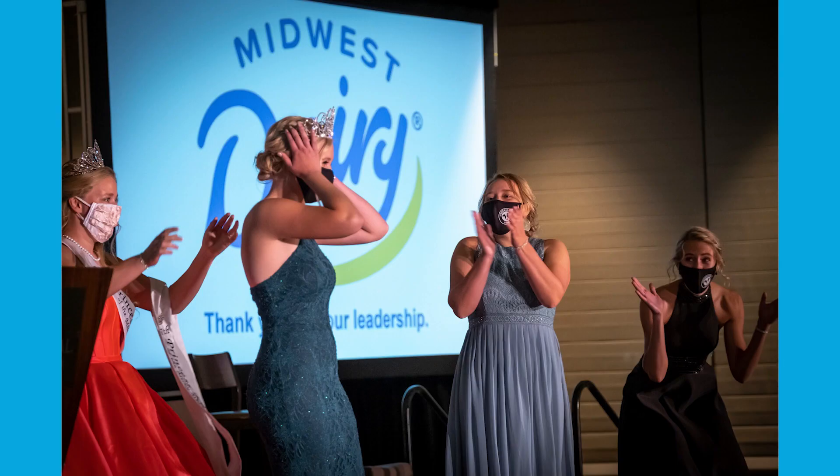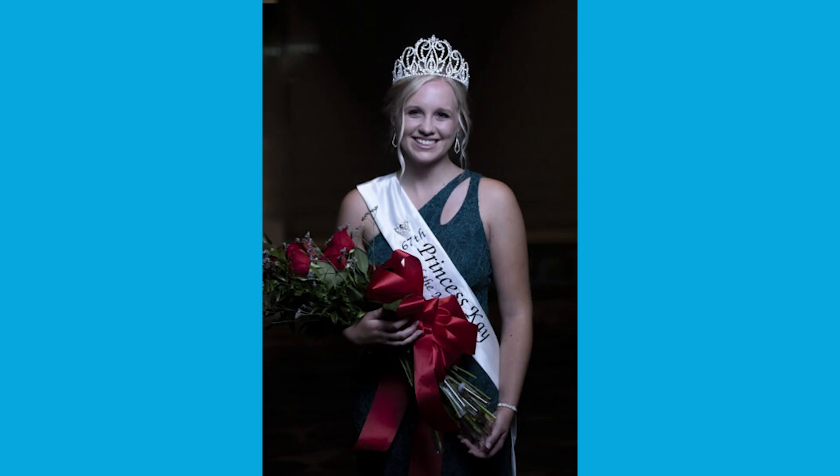Since we are doing a milk experiment today, I invited real dairy royalty to join us. Since 1955, Minnesota has crowned a Princess Kay of the Milky Way who serves as a dairy ambassador for Minnesota's dairy community. It is my pleasure to introduce to you the 67th Princess Kay of the Milky Way, Brenna Conley.